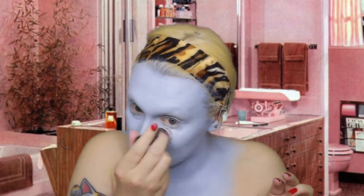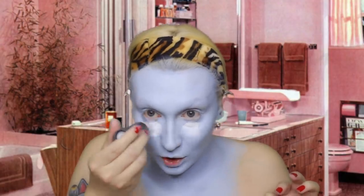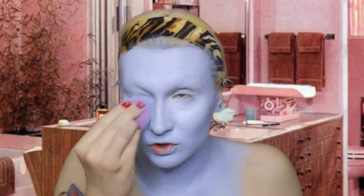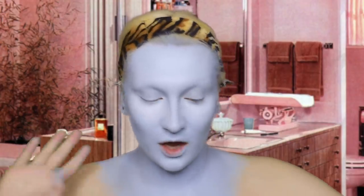Right now we're going to take the Cryolan white TV paint stick and just go like this under the eyes - absolutely gorgeous. Stay in that area where you have put the highlights, don't drag it down the face.